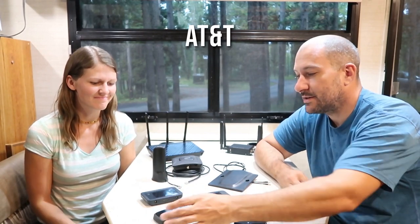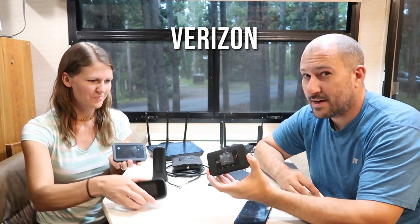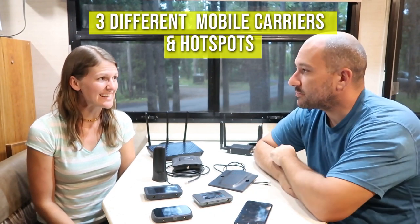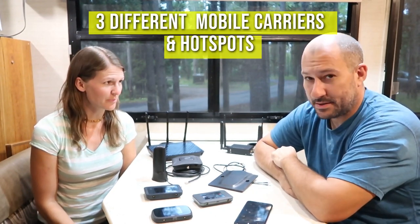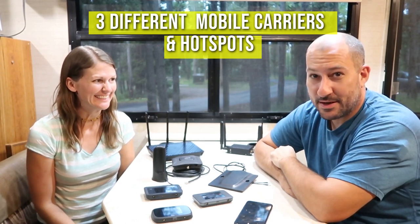So you can see here, I have a couple of different devices from AT&T and Verizon. And even though this says Verizon, it actually has a T-Mobile SIM card in it — I could cover how I made that happen in our next video with something called an APN. So we have three different mobile carriers and three different hotspots. Why? Because of coverage. Depending on where you are in the country — near a city, in a rural area, out west, national parks — you don't really know.